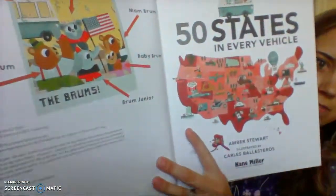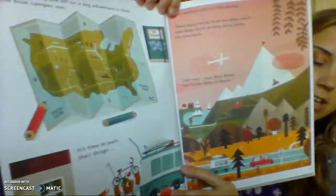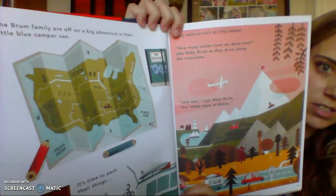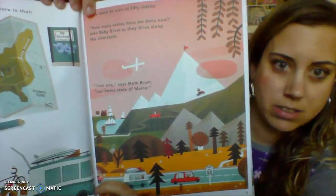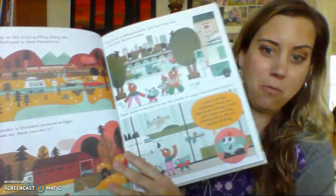We're first introduced to the Brum family, and they are a very diverse family — which is fun — elephants and bears. They start out packing their car and looking at maps to see where they're going to go. They start off in their home state of Maine with their blue camper van. Who does not want a blue camper van?